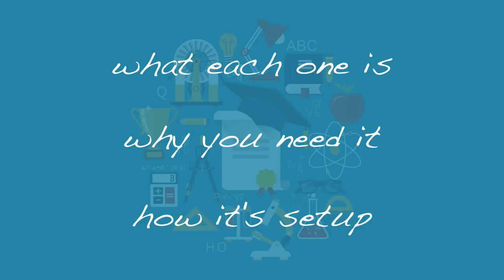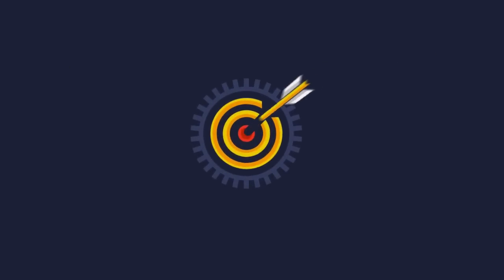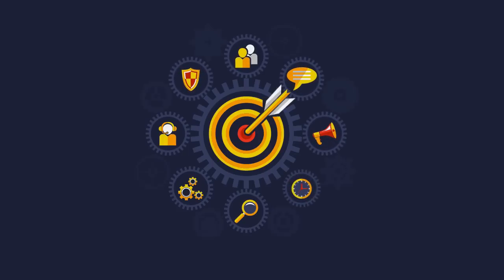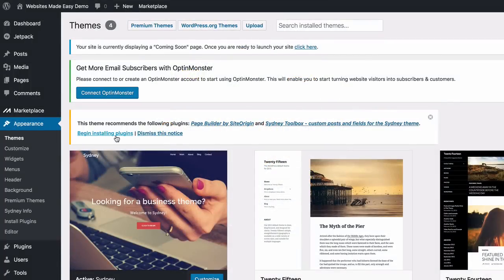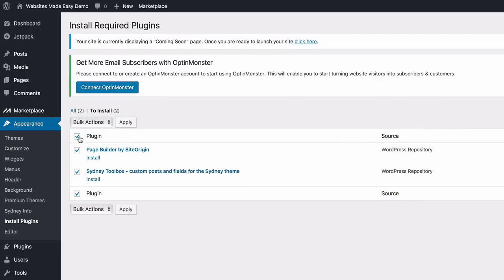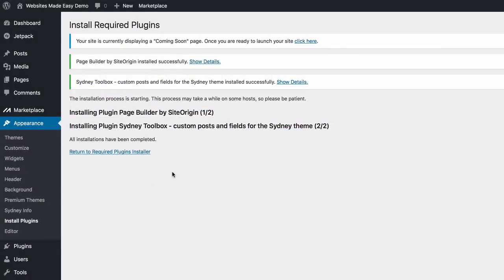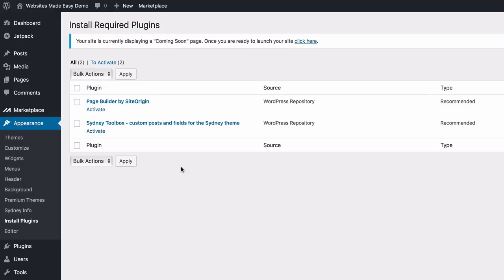You should have a new notification saying 'This theme recommends the following plugins.' Go ahead and install these plugins. Plugins are just little snippets of code that expand the functionality of your WordPress website. Go ahead and install them, apply, click 'Return to Required Plugins Installer,' select the checkbox, activate, and apply. Then return to the dashboard.